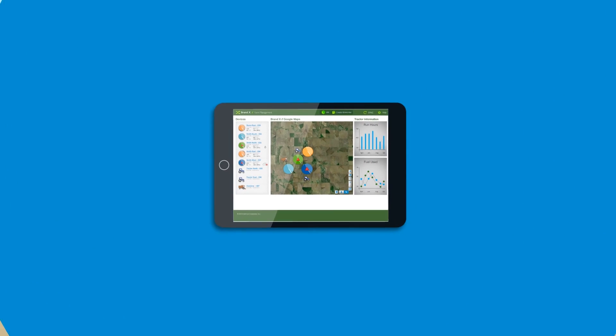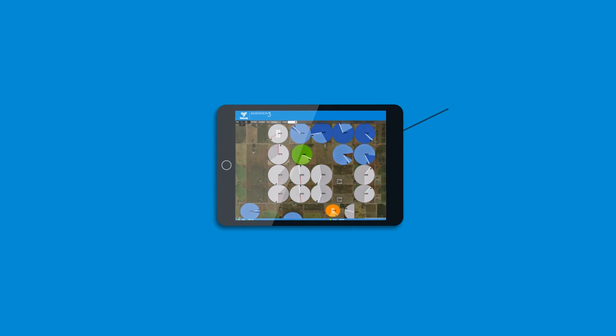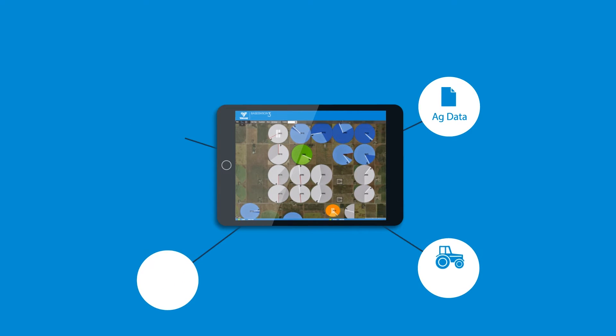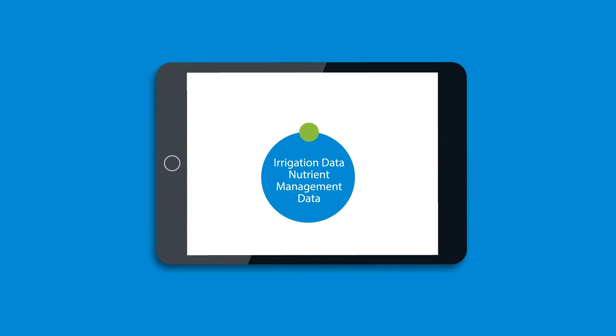Working exclusively through the state-of-the-art Valley Base Station 3, Irrigation Exchange synchronises irrigation operations, not only with water management data, but also with other critical farm operations. And though it handles critical and sensitive irrigation and nutrient management data, Irrigation Exchange keeps that data safe.